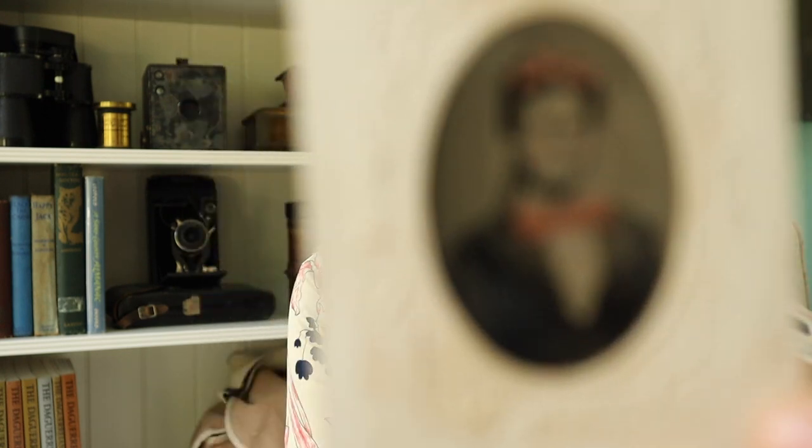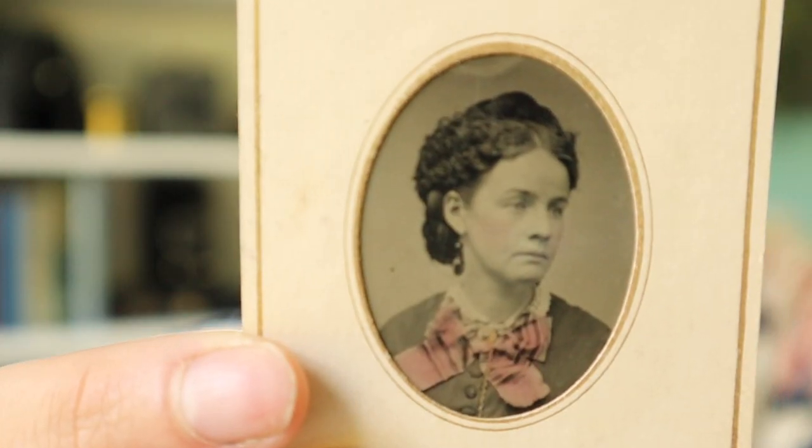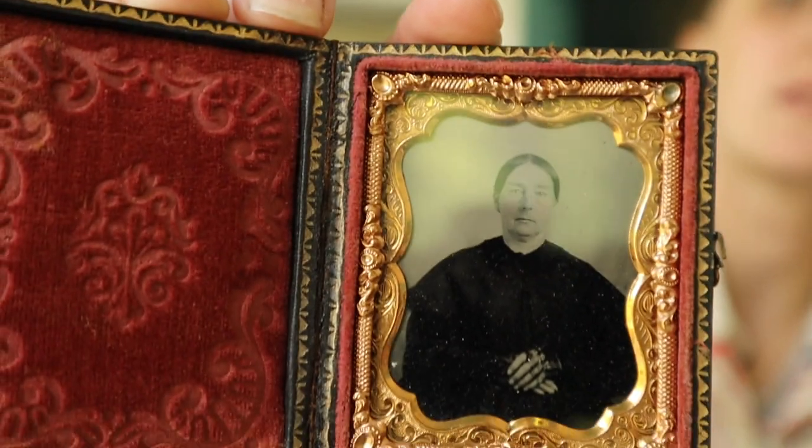A couple more things about daguerreotypes, ambrotypes, and tintypes collectively: it is pretty common for them to be colored on. It's really common for cheeks to be tinted red. You could hand-color just a little bit of the image or you can do the whole image. Oftentimes they would also paint gold on the images to highlight people's jewelry or buttons on uniforms. There is a genre of photograph that was popular back then that I really love — known as occupationals.